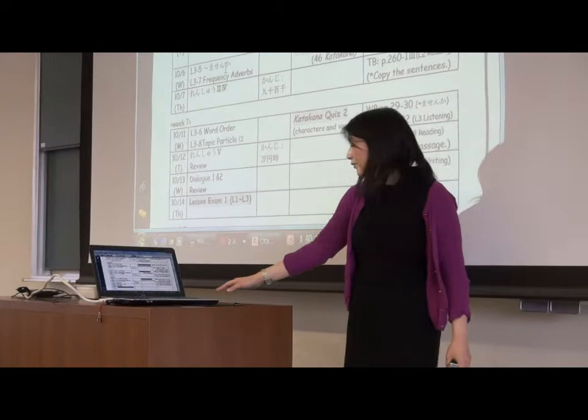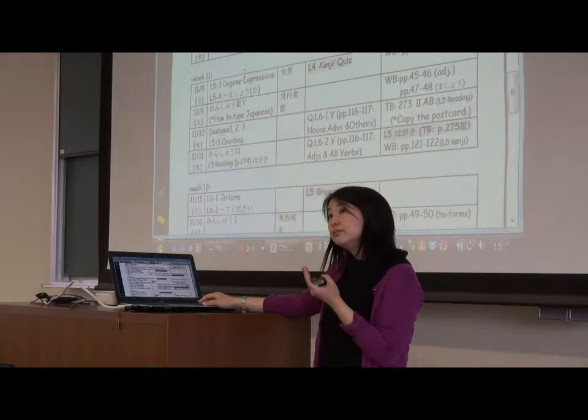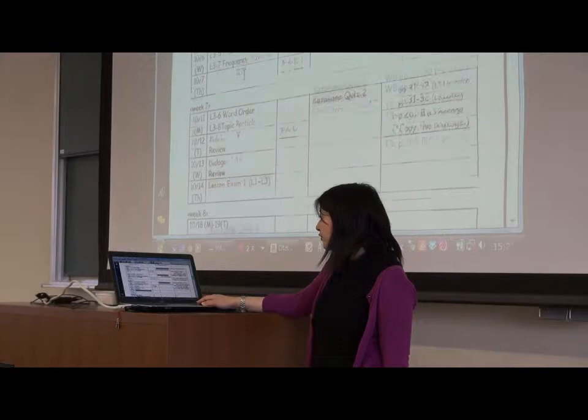They send an exam here and a speaking exam, and at the end of the semester they have to give a speech presentation — about three minutes — where they talk about their favorite trip or their friends. They can choose the topic.